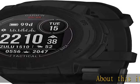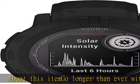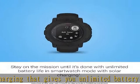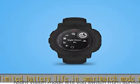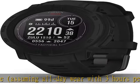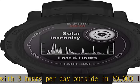Go longer than ever with solar charging that gives you unlimited battery life in smartwatch mode, assuming all-day wear with 3 hours per day outside in 50,000 lux conditions. In GPS mode, up to 48 hours with solar charging continuously in direct sunlight at 50,000 lux.